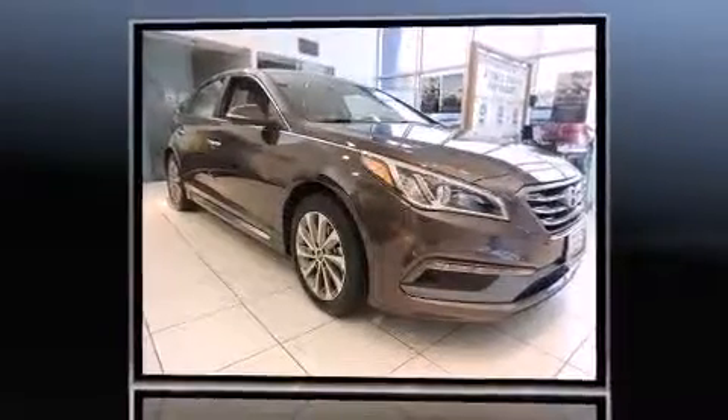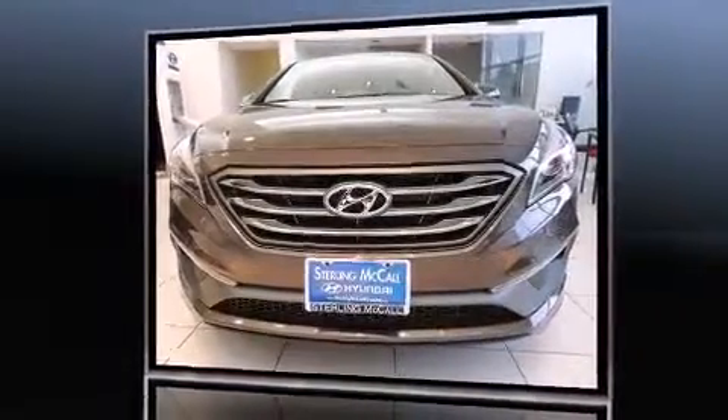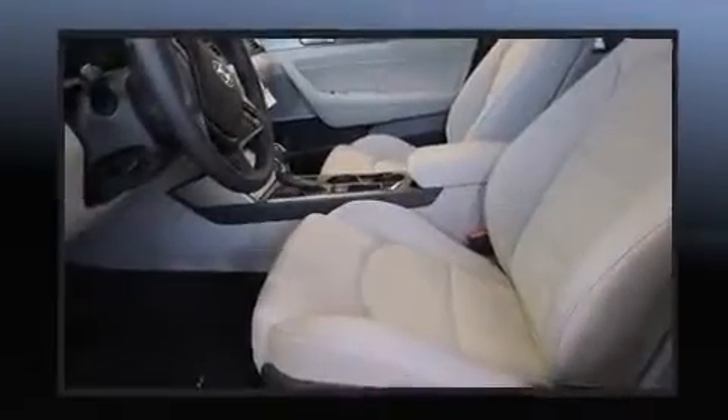Hyundai paid particular attention to efficiency and practicality with the following features: front and rear reading lights, a trip computer, an outside temperature display, remote keyless entry, and one-touch window functionality.